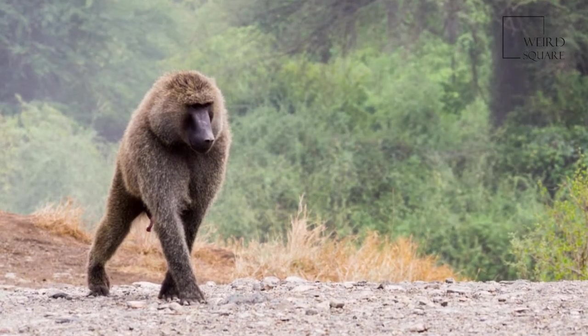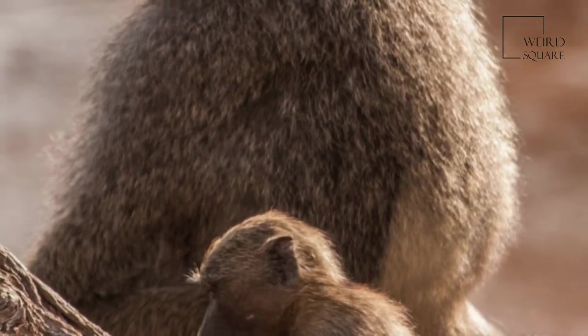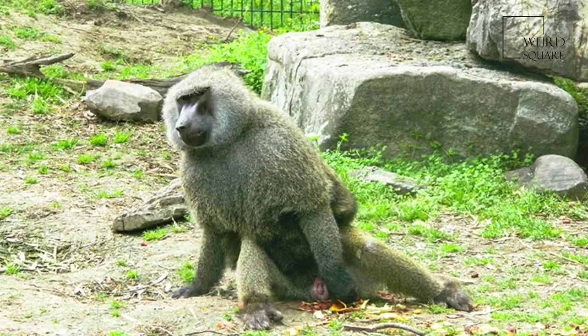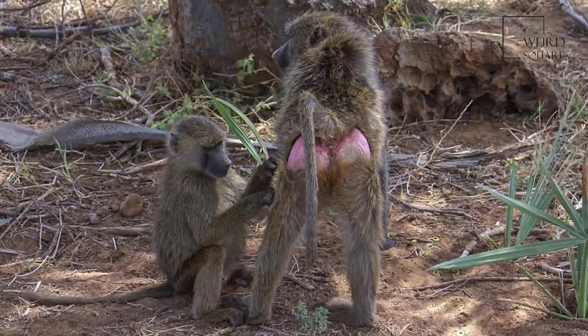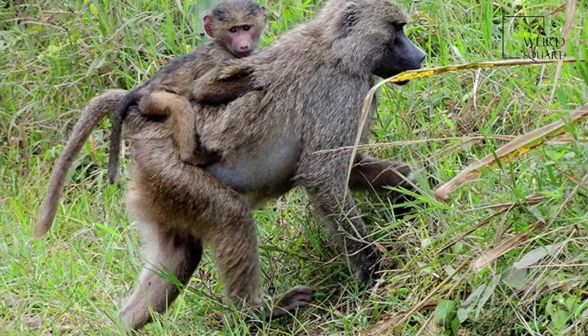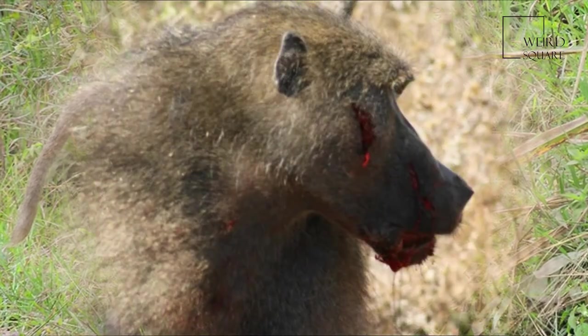The head and body length can range from 50 to 114 cm, with a species average of around 85 cm. At the shoulder on all fours, females average 55 cm against males, which average 70 cm.